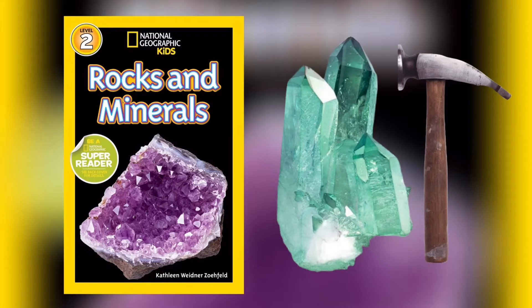Rocks are everywhere. Walk outside and look around. You may see rocks right underneath your feet. Are they gray or black, tan or brown? They might be green, blue, white, pink, or even red. Or maybe they sparkle with lots of different colors.